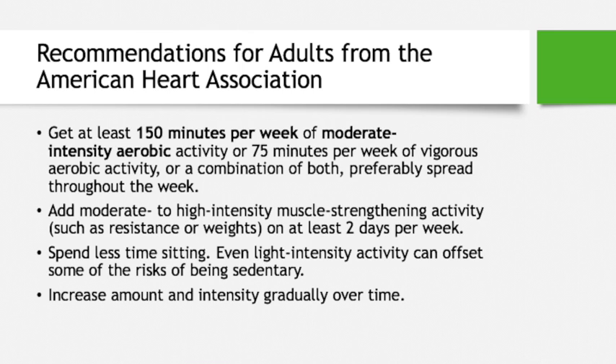This can include small weights like cans or modified body weight exercises, as discussed in the arm exercise video previously. The biggest recommendation is to spend less time sitting — even light-intensity activities can be beneficial. Gradually increase the amount and intensity over time to prevent injuries and harm to your body.